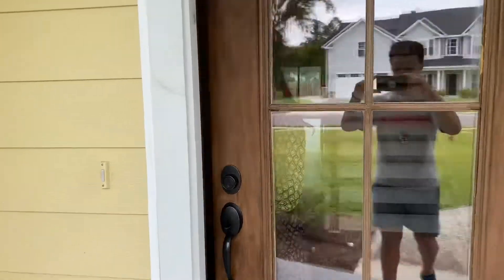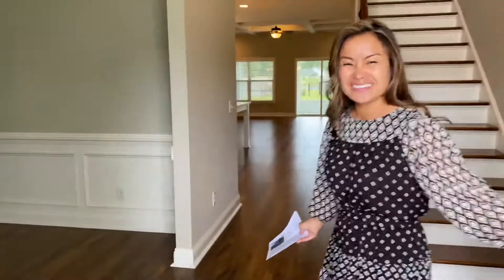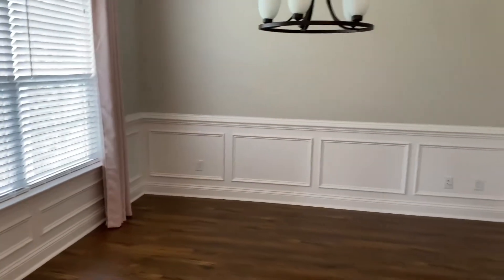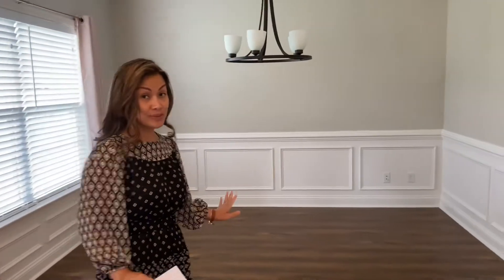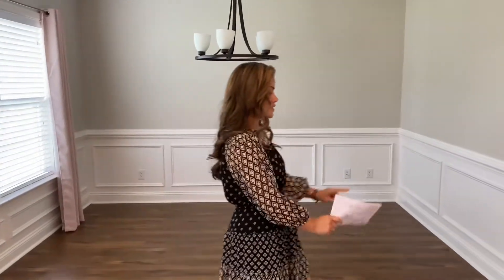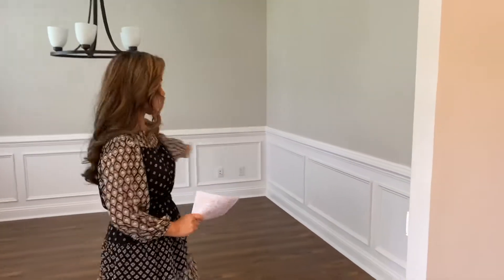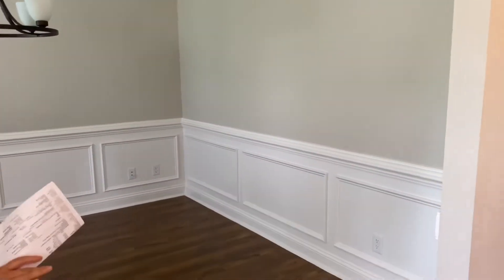Come on in. So right here over to the left, we have a formal dining room. I believe this is called Wing Scott — yes, it's Wing Scott. So when you push the chairs back, it doesn't mess the walls up. So anyway, we're going to keep coming in.